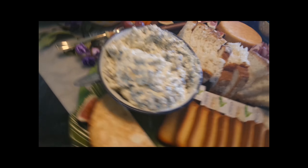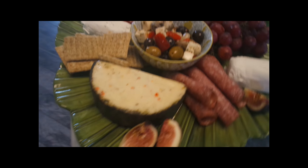This is artichoke and spinach dip with flatbread and different kinds of bread, and more cheese, olives.